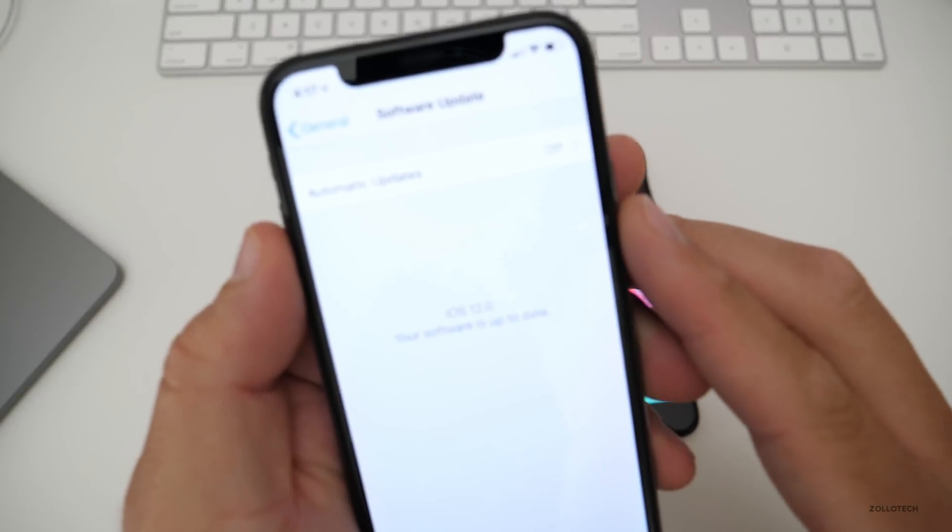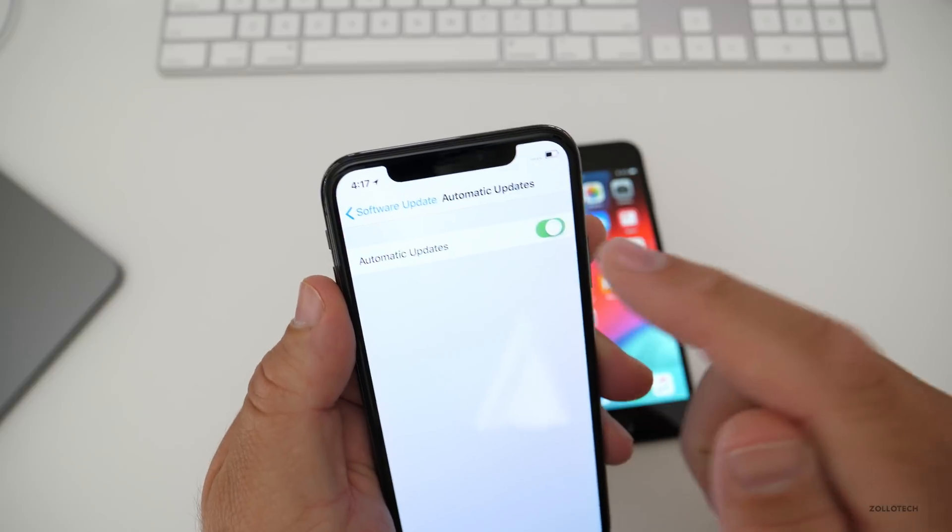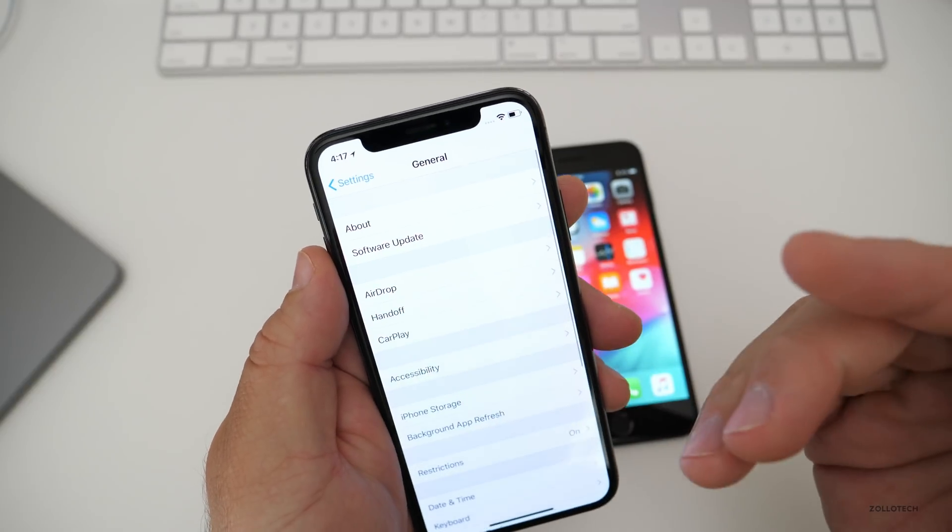One feature is under Software Update — there is now an automatic update toggle. You can flip this on or off if you want it to automatically update as soon as it's available.